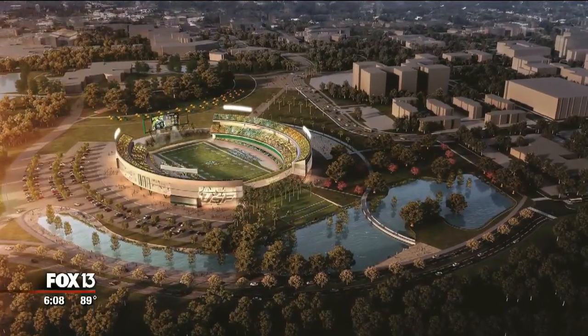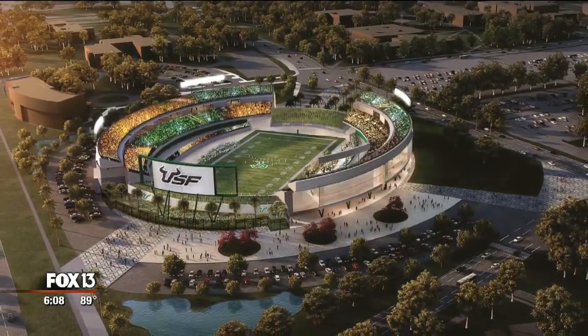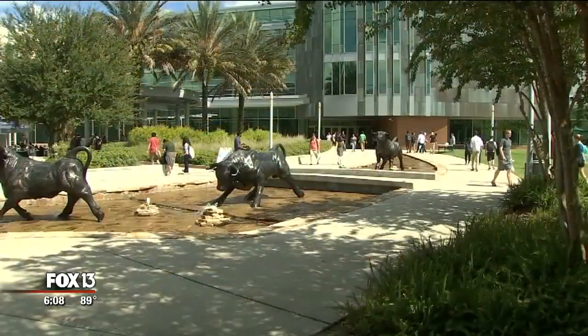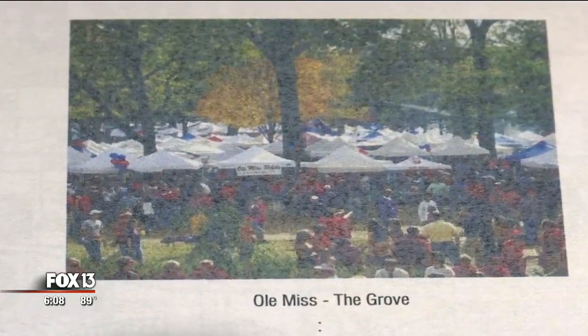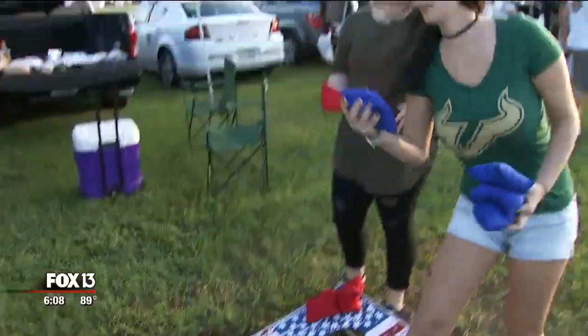Early estimates suggest a new stadium with seating for 40 to 50,000 people would cost $200 million. Figuring out how to pay for it without taxpayer dollars or student tuition funds is the next challenge. The study looked at 14 stadiums around the country, including Clemson University and Ole Miss, to conceptualize possibilities for not only a stadium, but also a tailgating area called the Bull Zone to enhance the fan experience.